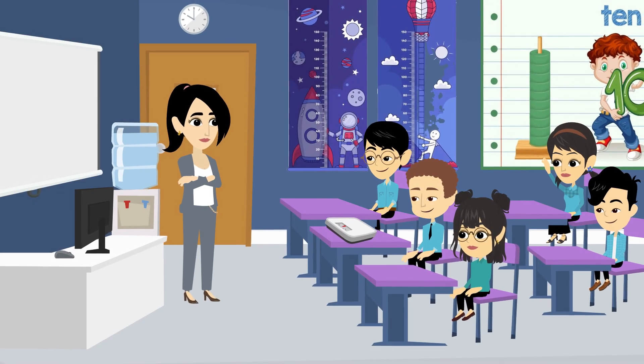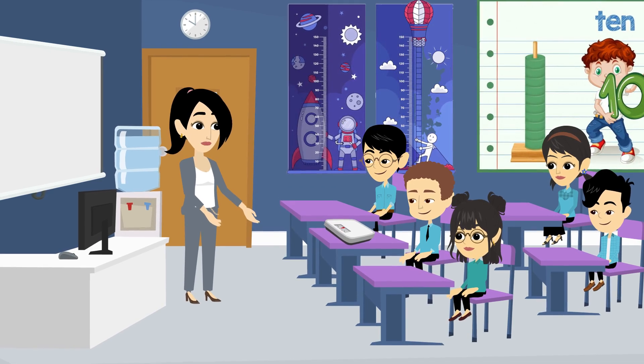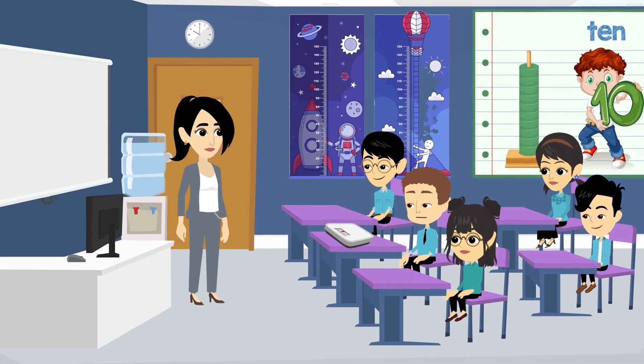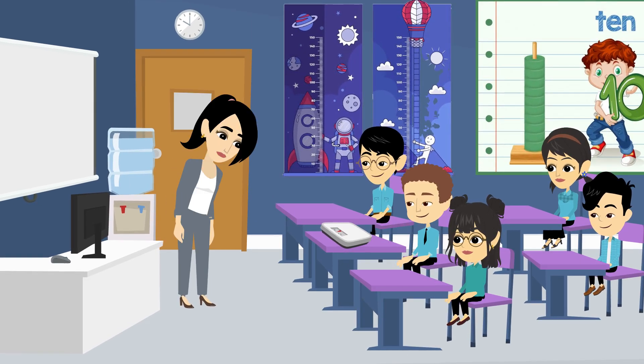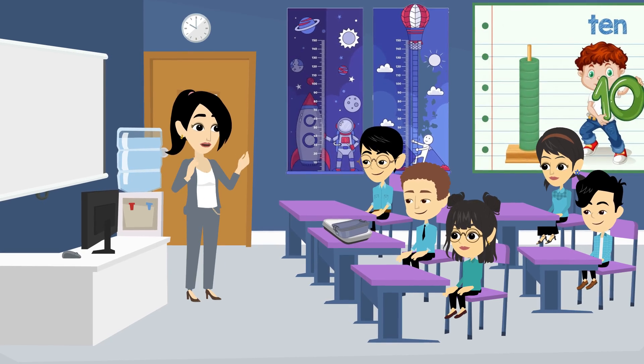What about weight? How do we measure weight? We use a scale. Who wants to weigh something? I want to weigh my lunchbox. It's 1.5 pounds. Great job, Alex. What else can we weigh?